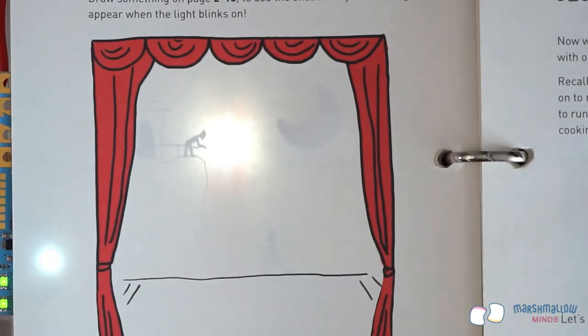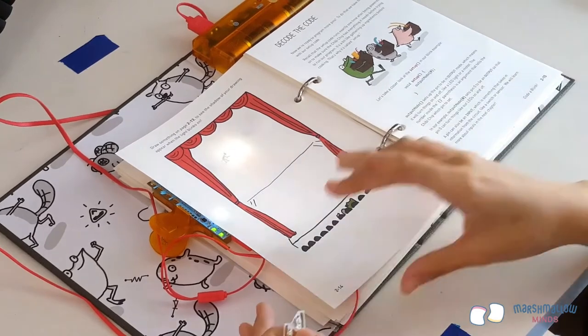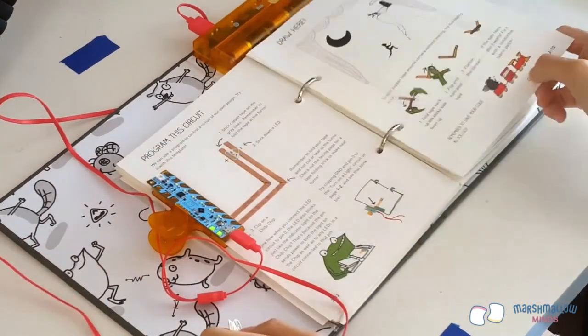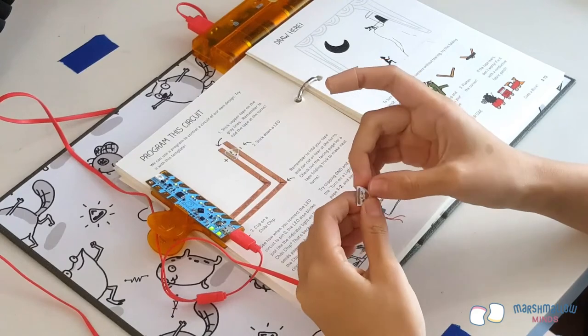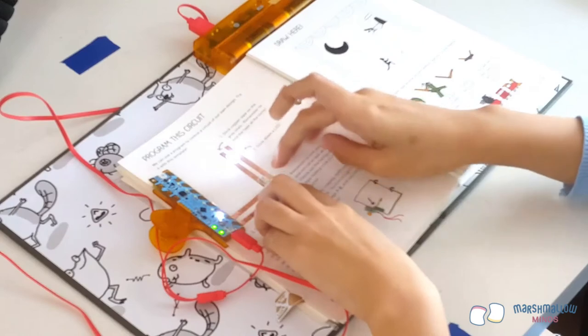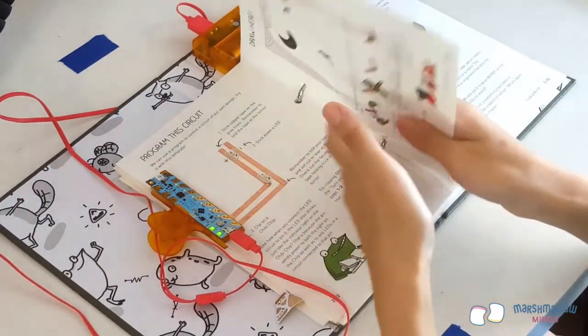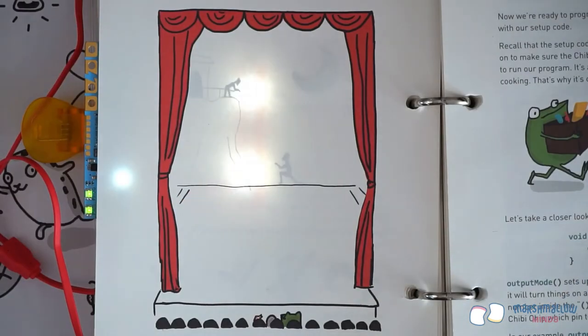The light reveals Juliet leaning over to see what's below. If the scene you drew is large, you can use a neat trick to add more light — stick a second sticker down in parallel with the first, and both will light at the same time. The extra light reveals Romeo on one knee. Let's play with the code some more.